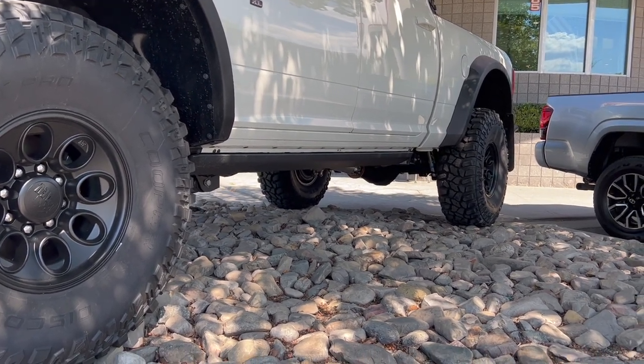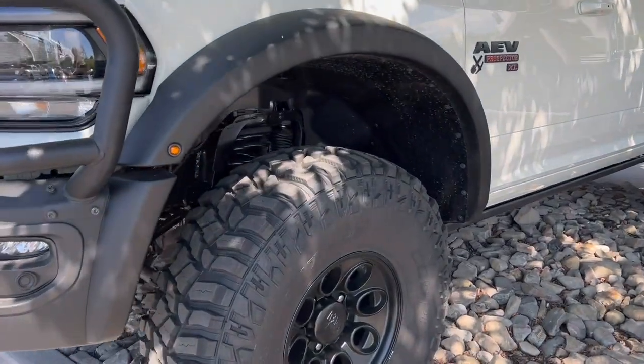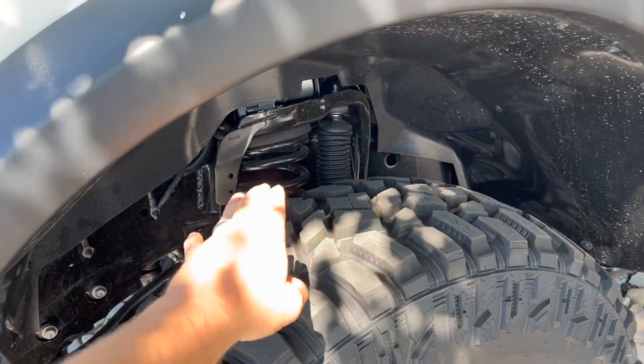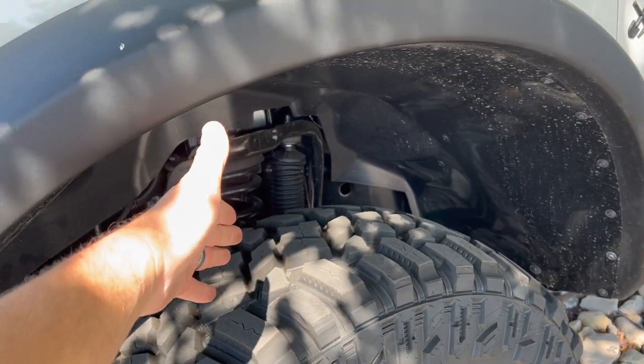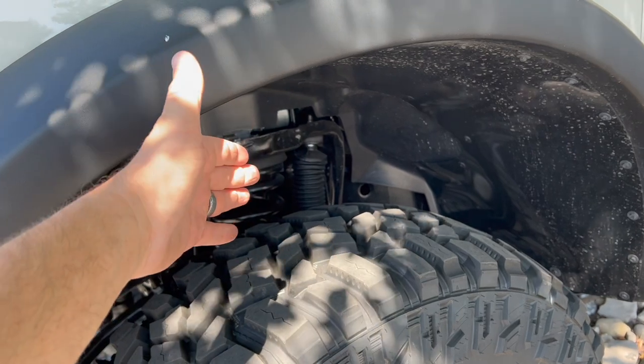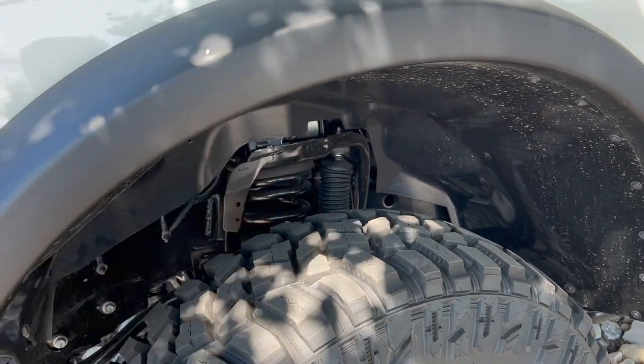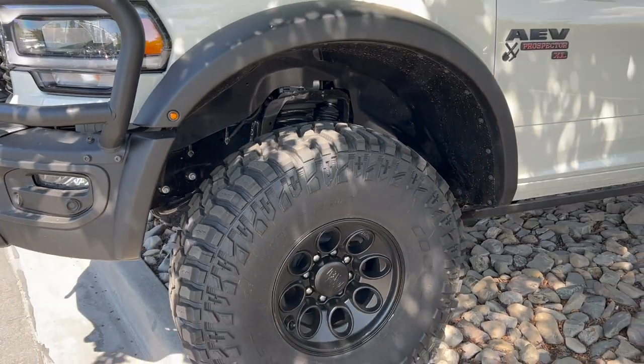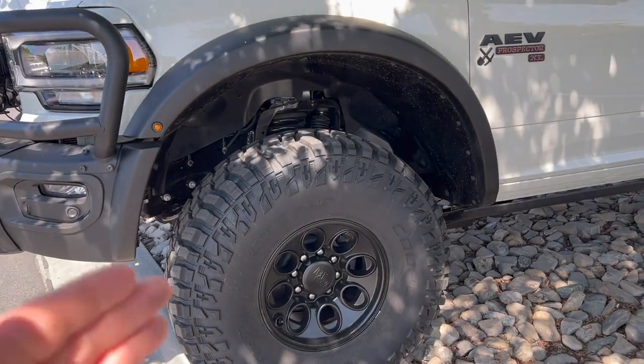One thing this is missing on the normal AEV lift — it uses a Bilstein 5100 series shock. You can upgrade to an 8100 series shock which has an external reservoir; I'd definitely get that if I was going to build one. But this one has the 5100 series shock.